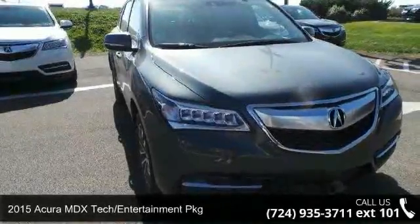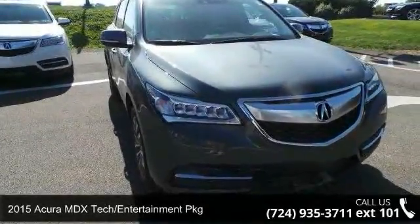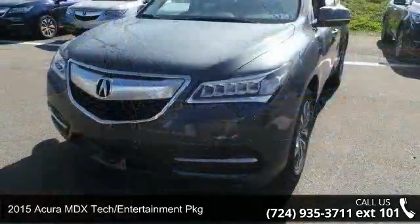Imagine yourself in this 2015 Acura MDX. Don't miss this great deal on a luxury vehicle.